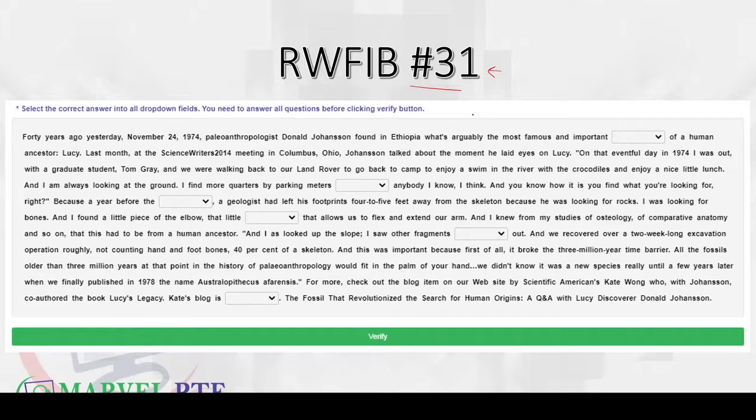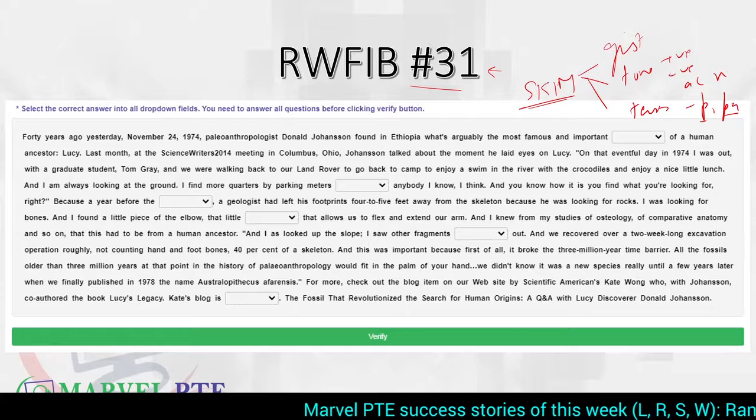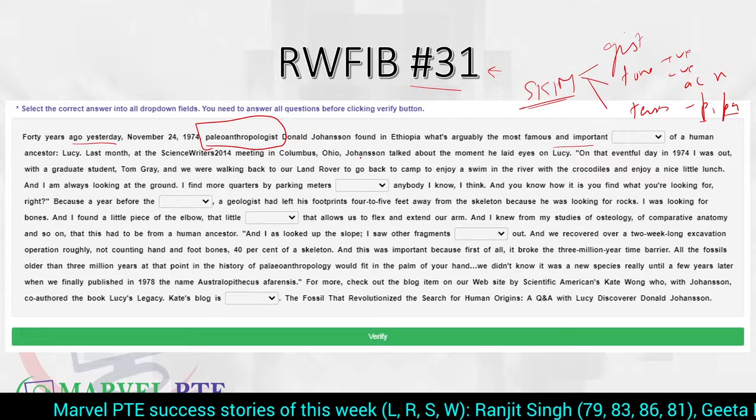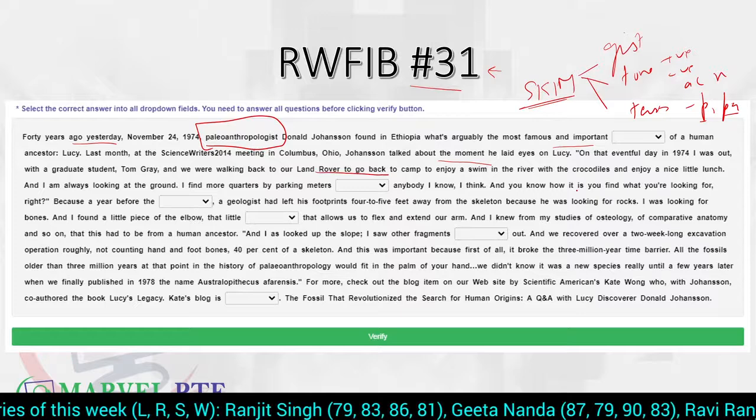We first skim the RWF blank to understand its gist — what the overall passage is about, whether the tone is positive, negative, academic, or neutral — as well as the tenses used: present or past. So that we can easily start solving our blanks. The passage mentions a paleoanthropologist who found something in Ethiopia — arguably the most important find of a human ancestor. He laid eyes on Lucy on that eventful day in 1974.